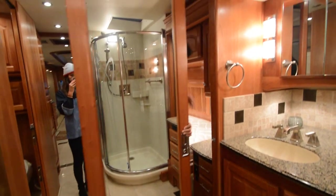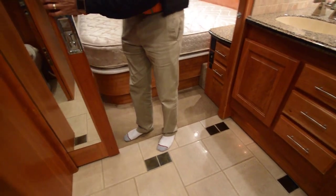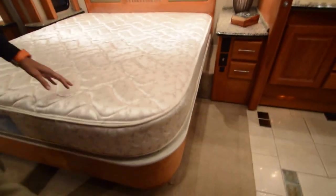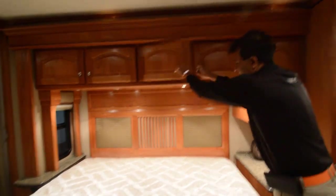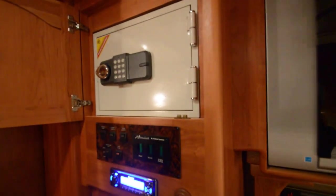Double doors give you complete privacy back here. There were some mirrors back there — how about that. Seems to be a king-size bed; we don't have the covering on it but you can get your own, or we can put some on it. This was a trade-in on a Prevost dealership.